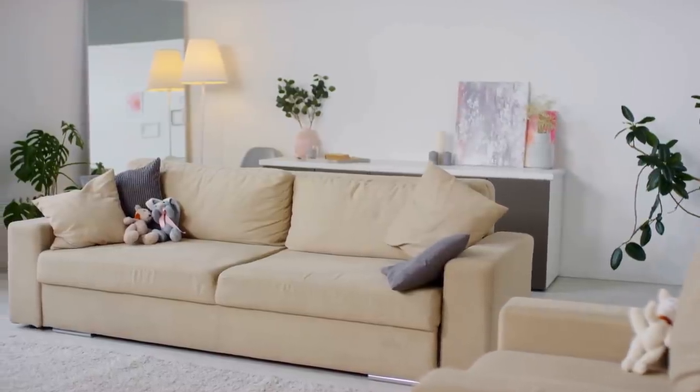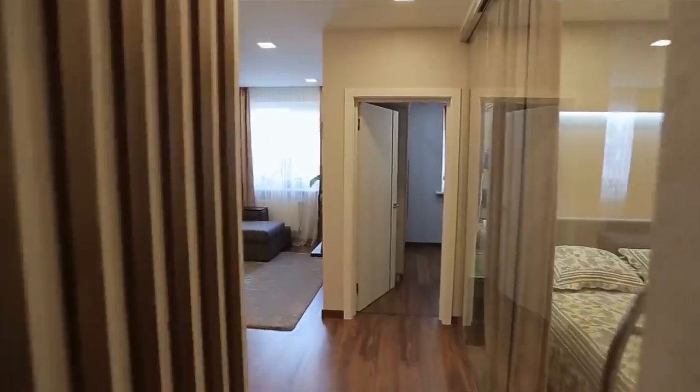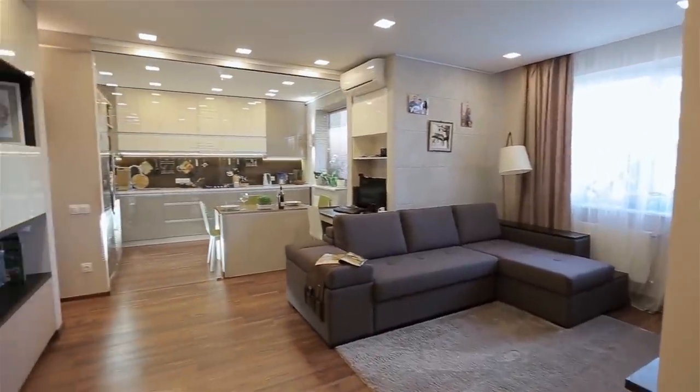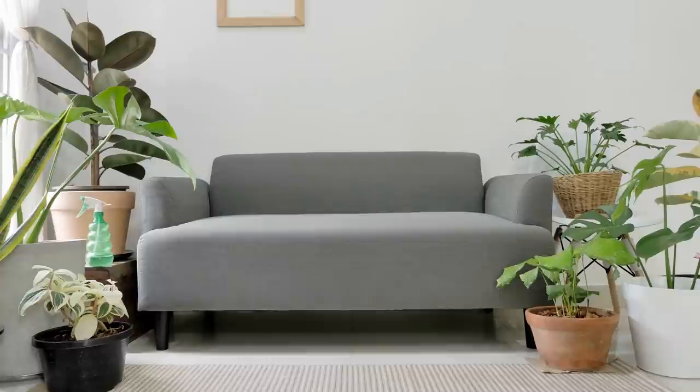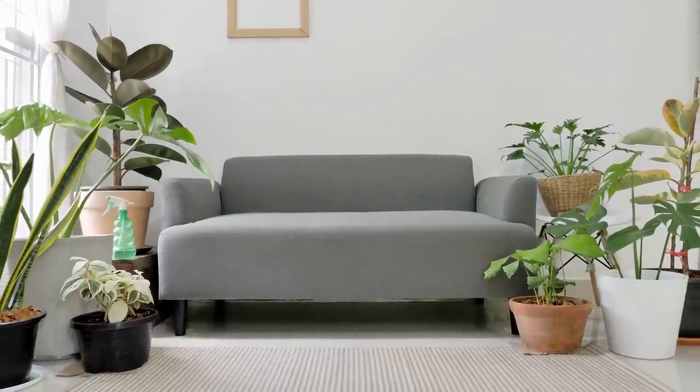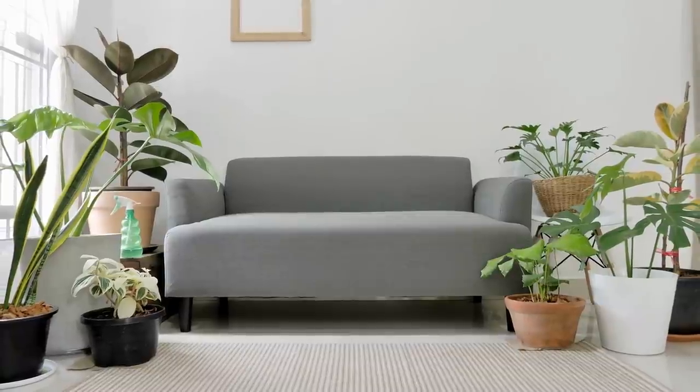Living rooms are one of the most important rooms in the house. If you have a nice, well-decorated, and spacious living room, you'll actually want to spend time in it. If your home happens to have a small living room, you can still make it feel bigger than it currently is. You just have to use some clever styling tricks.